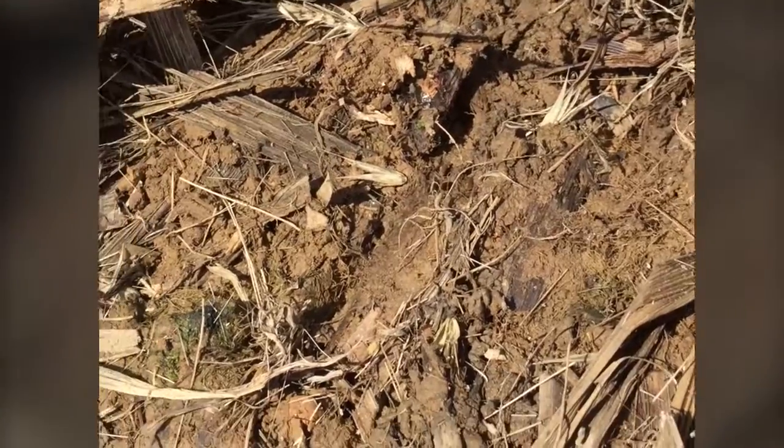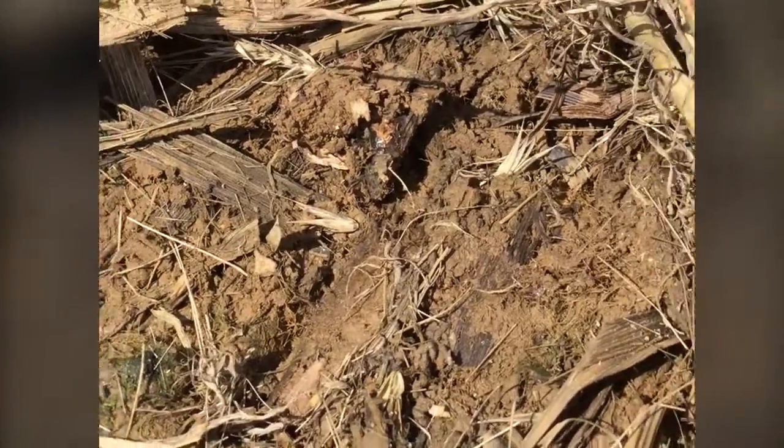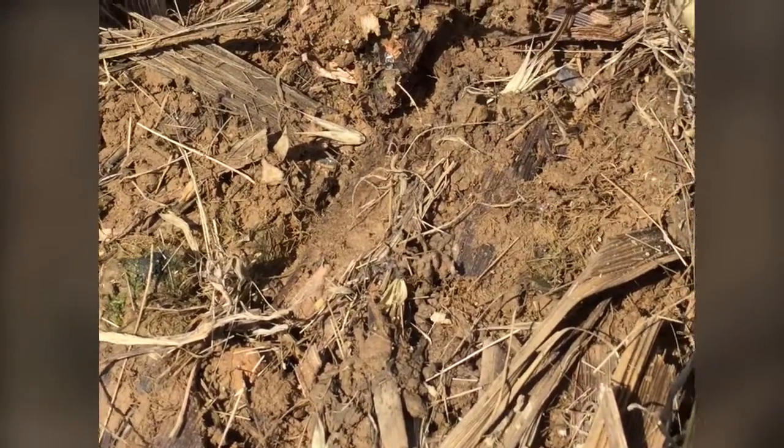The best management strategy to me, if it's a full replant situation, is to actually work the field up some — put a disc in the field, put a turbo chopper in the field — get rid of some of this residue and get these fields dried out some before you come back in.